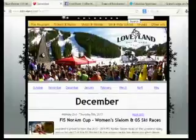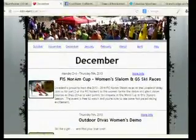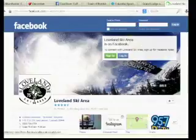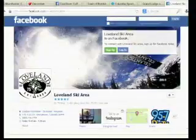One thing I really want to encourage people to do is check out our Facebook page. Loveland has a really great Facebook page where you can find all the happenings, and we also have really cool pictures submitted by some of our customers and stories. It's not just the marketing guys making stuff up — it's the real-life Loveland experience on Facebook. There's a shot of the Facebook page right there, so you can get a real view of what Loveland is like from real skiers and visitors.